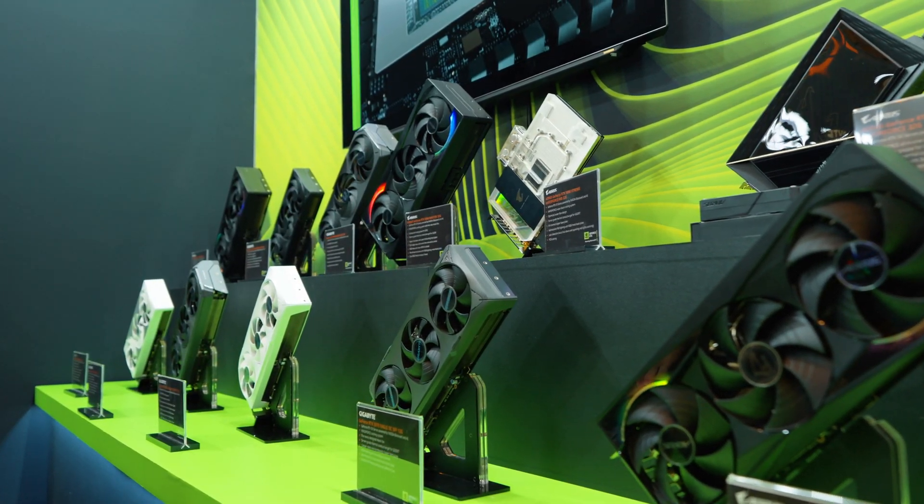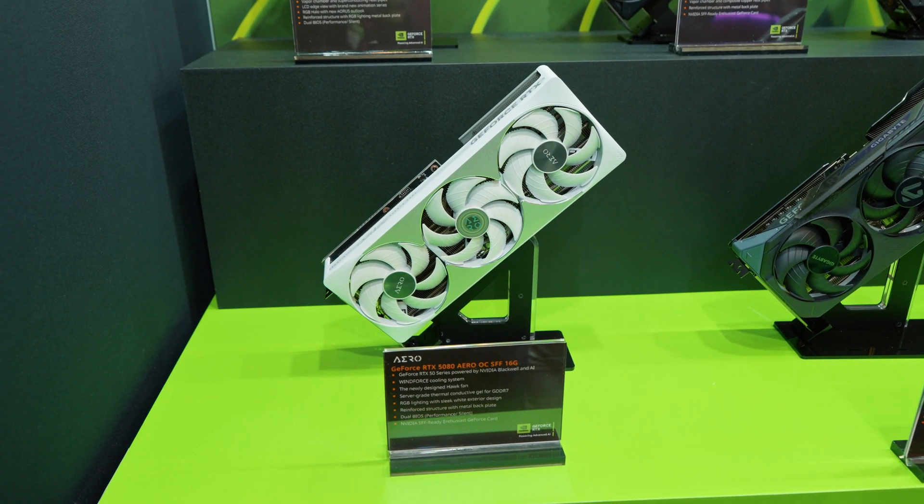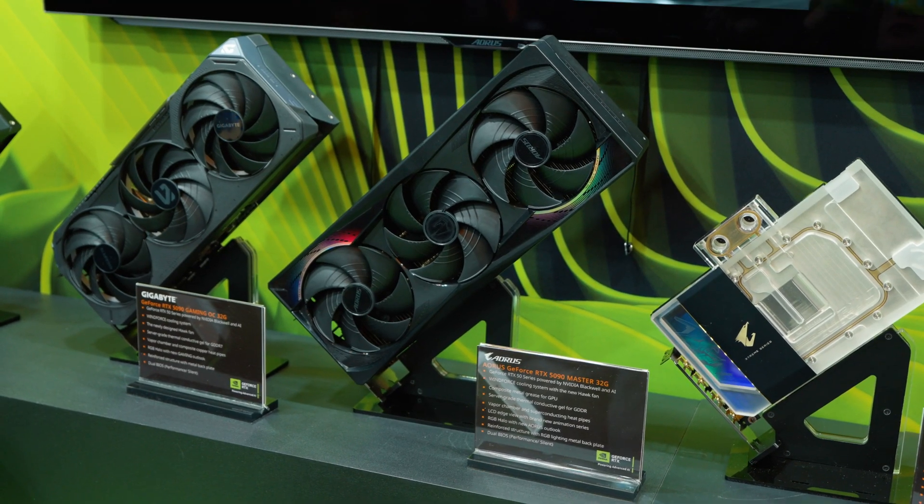On the topic of getting the most out of your gaming PC — for the best tips and tricks to get the fastest gaming performance, you should check out the next video.